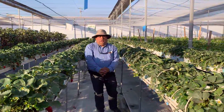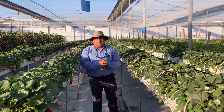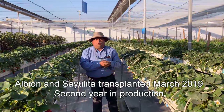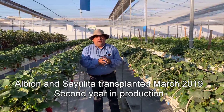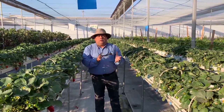I will let you know the last update about this crop — it's strawberries. These strawberries come from the second year in production. We did the planting in March 2019 and we started harvest in the middle of September.